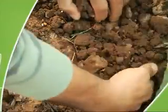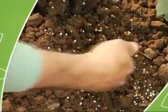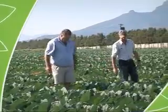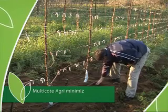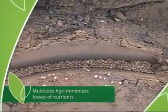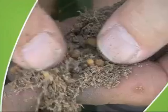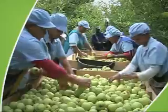The need for single application enables additional savings on application labor and costs. Although Multicoat Agri enables farmers to apply less fertilizer, they can still achieve the same or even better yields. Multicoat Agri significantly reduces leaching of nutrients under the root zone, thus improving fertilization efficiency and eliminating soil contamination, promoting a more sustainable agricultural practice.